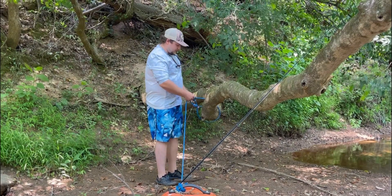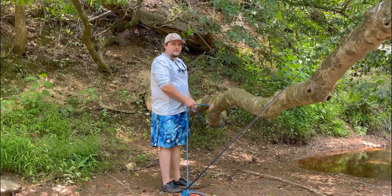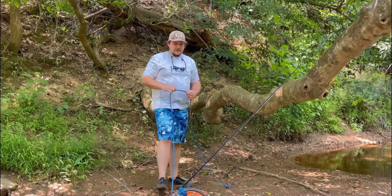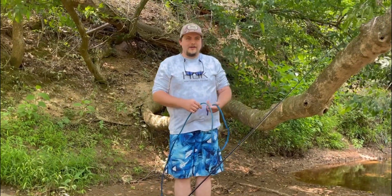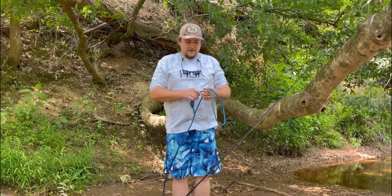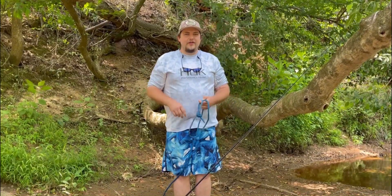All right y'all, we're here. Kayak's been down here for two weeks since our last video. Getting it untied — gotta make sure it doesn't float away or anything like that. I'm gonna start off with some top water, hopefully they're biting.